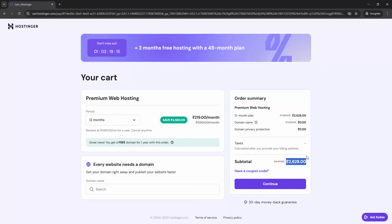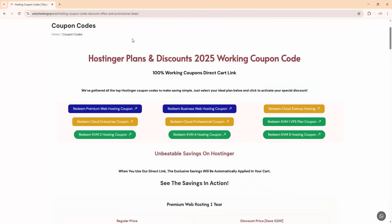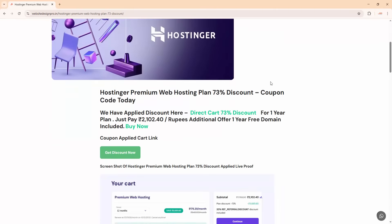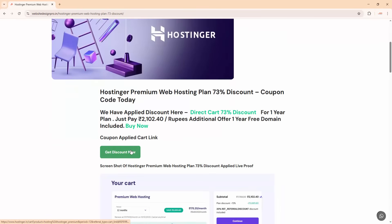But when you visit my website landing page, you'll notice the special 'Redeem Discount' button. This link is connected directly to Hostinger's checkout and applies an exclusive affiliate discount automatically.